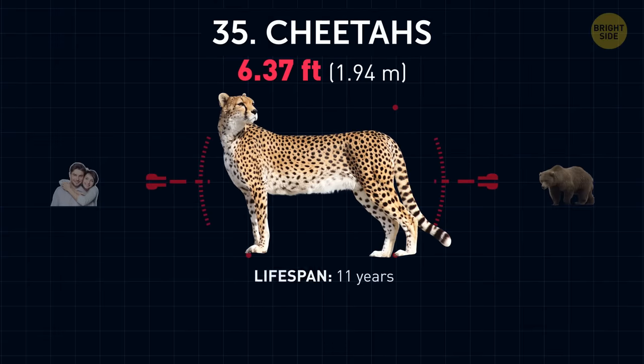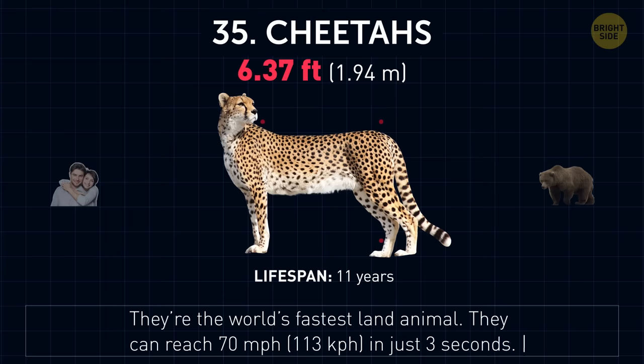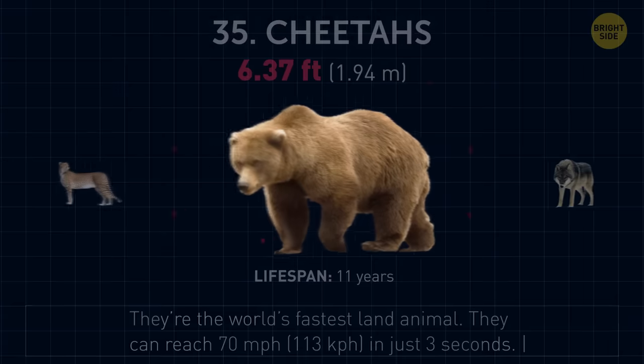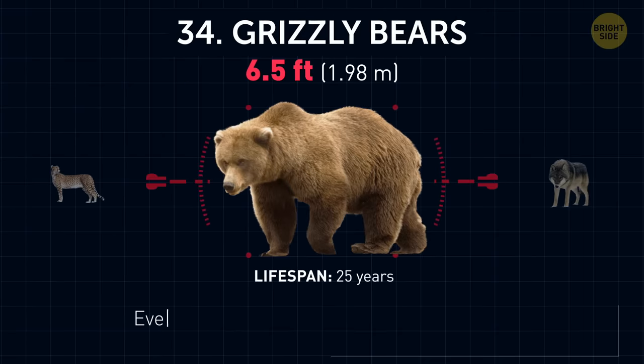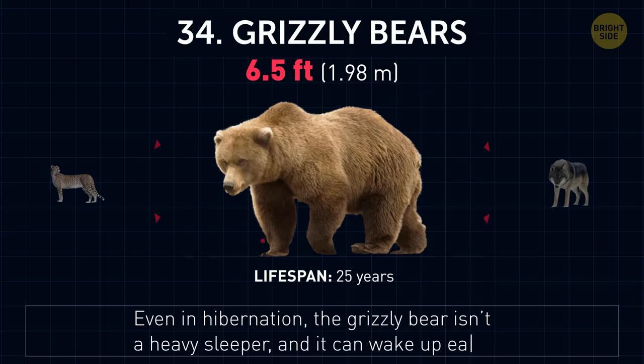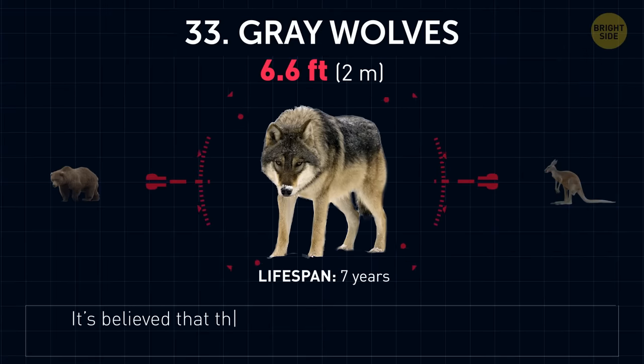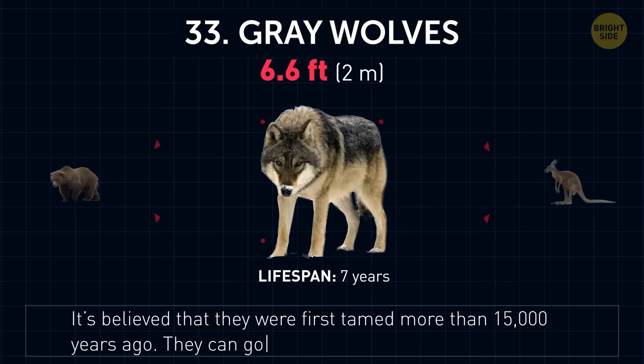Cheetahs. They're the world's fastest land animal. They can reach 70 miles per hour in just 3 seconds. Grizzly bears. Even in hibernation, the grizzly bear isn't a heavy sleeper and can wake up easily. Gray wolves. It's believed that they were first tamed more than 15,000 years ago. They can go without food for more than a week.